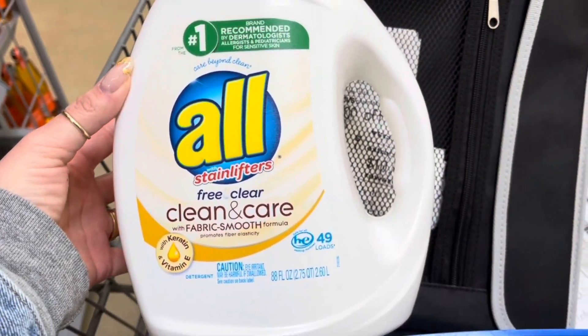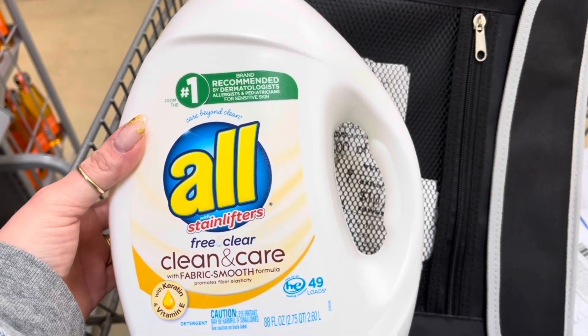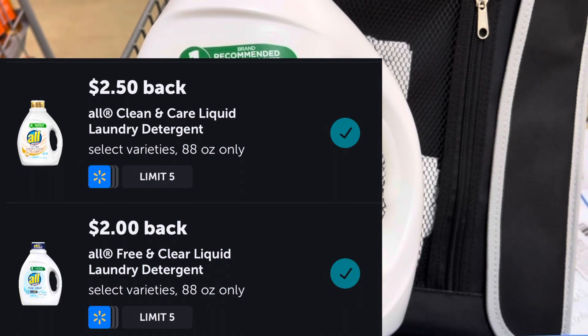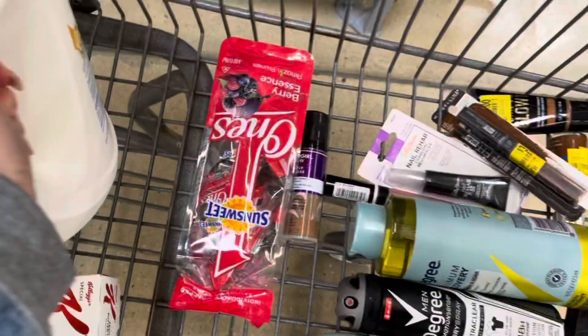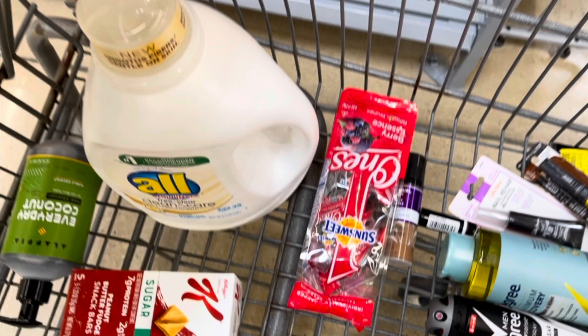This All Free & Clear Clean and Care is $6.97. When I scan it on Ibotta, there are two different rebates attaching to this — this has happened with this specific one before. So after the $2.50 rebate, the $2 rebate, plus the $1 bonus, that's going to make this just $1.47 for this huge thing of laundry detergent.